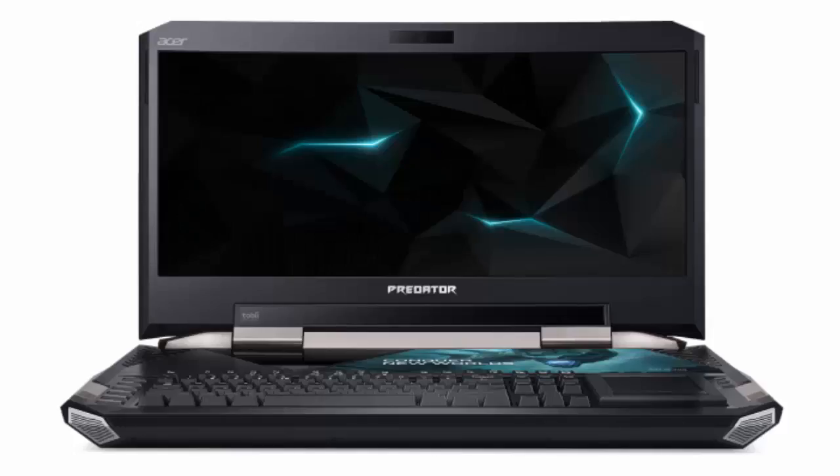It may be hard to believe, but Acer has a gaming laptop that is almost as expensive as a new car. It's called the Predator 21X, and it has the craziest design and most impressive specs sheet that I have ever seen. The price? It will be offered for a jaw-dropping $8,999 in the US and $9,999 in Europe. Acer actually unveiled the Predator 21X at IFA 2016, but only chose to reveal the price and availability right before CES 2017 kicks off this week.